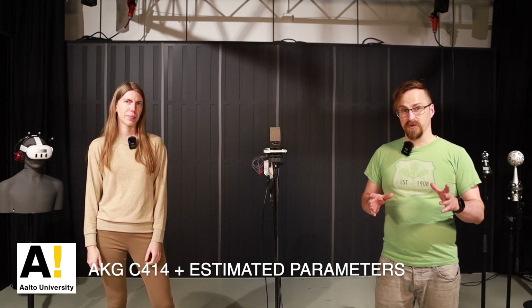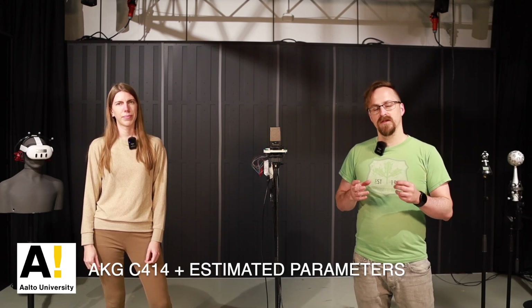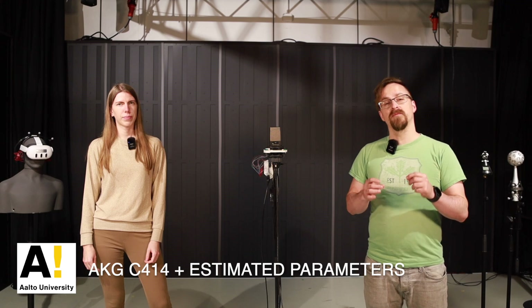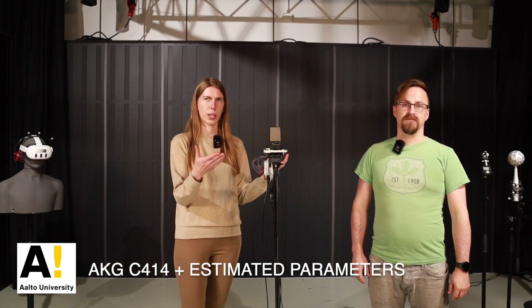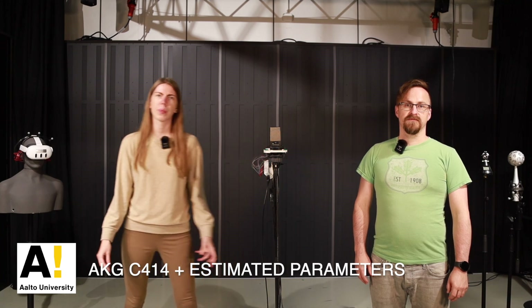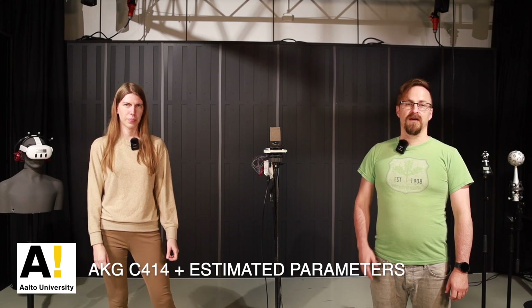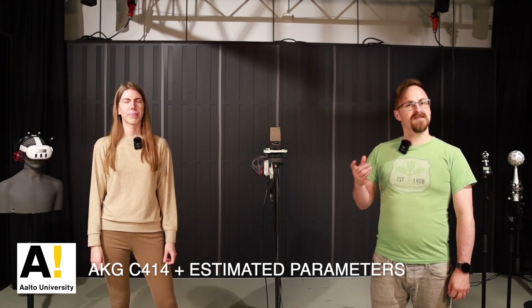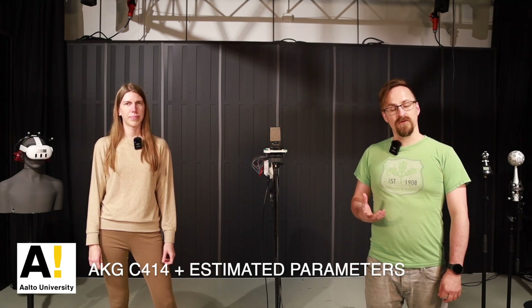So in summary, our technology makes high resolution spatial audio capture more accessible and affordable without compromising quality. By using any standard microphone and a simple array, we bring the immersive experience of spatial audio to a broader audience. We are excited to see where this innovation takes us in enhancing audio experiences. Thank you for watching.